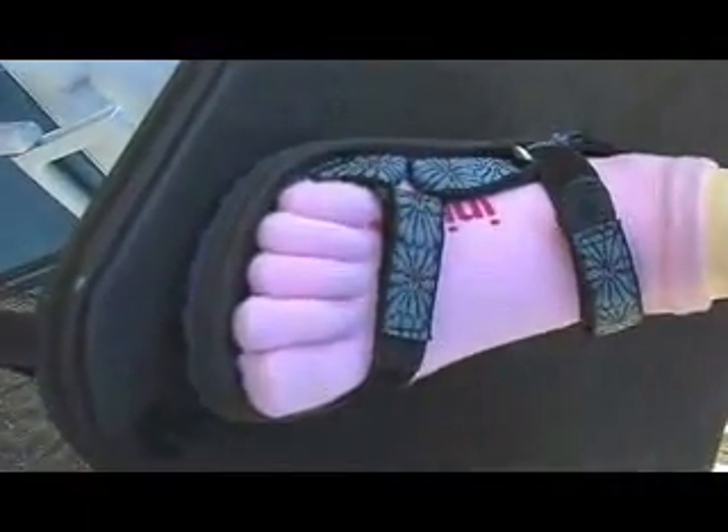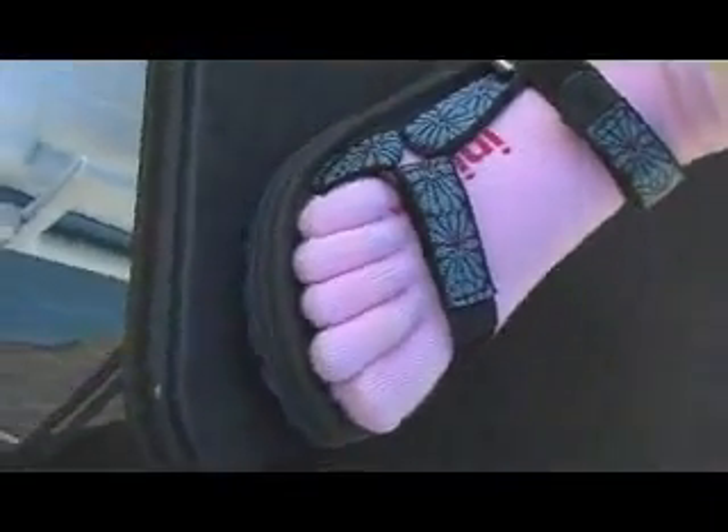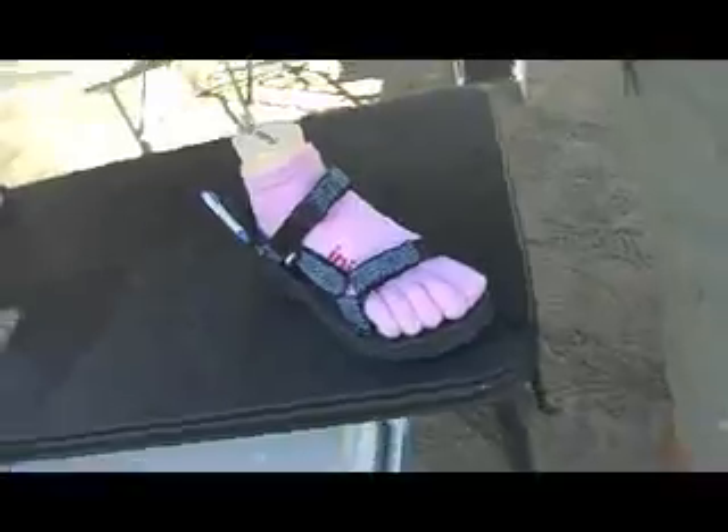We teamed up with companies like DuPont, and we made our first staple sock out of Coolmax, which we still do to this day. The initial feeling is a new sensation between your toes — kind of like putting your watch on your other wrist. You know it's there for the first 15 minutes, but after a while you just get used to it.